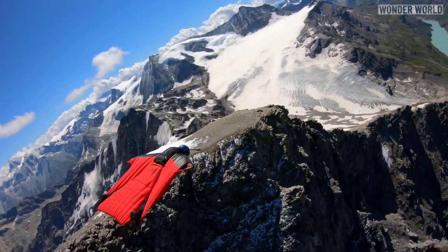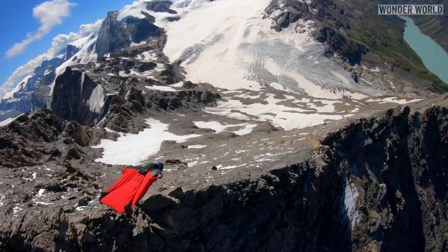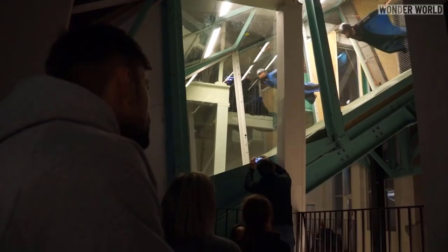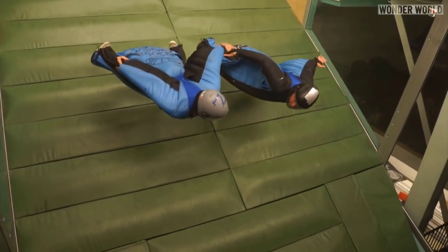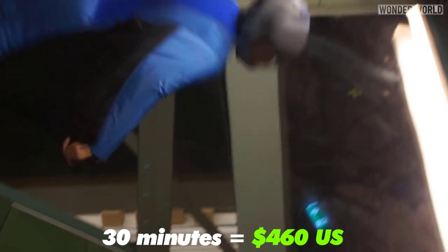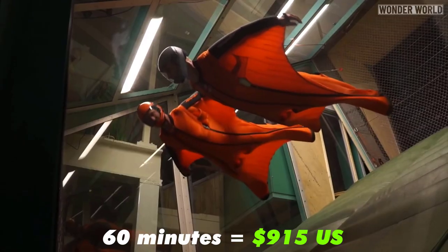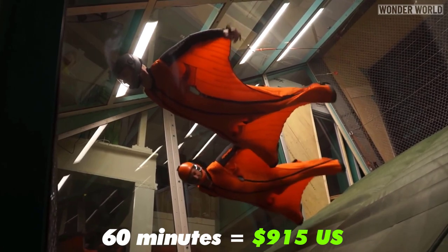Now normally, a real wingsuit flight only lasts a few minutes from the moment you leave the plane or base jump. But indoor wingsuit flying can last for as long as you've booked a session for. To give you an idea of price, a 30-minute session would cost about 460 US dollars, and an hour-long session would cost 915 US dollars.